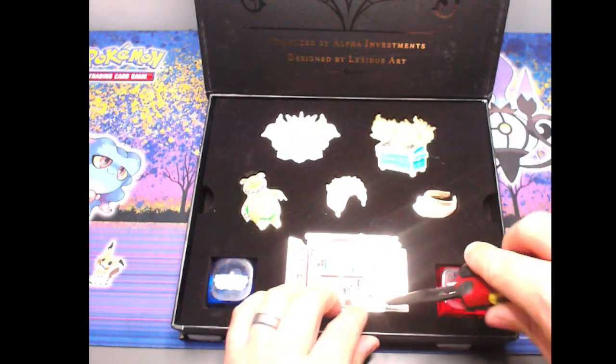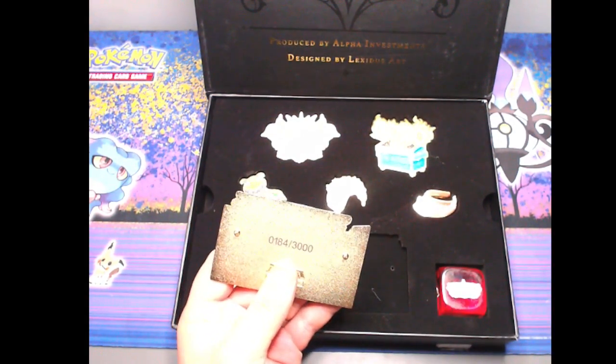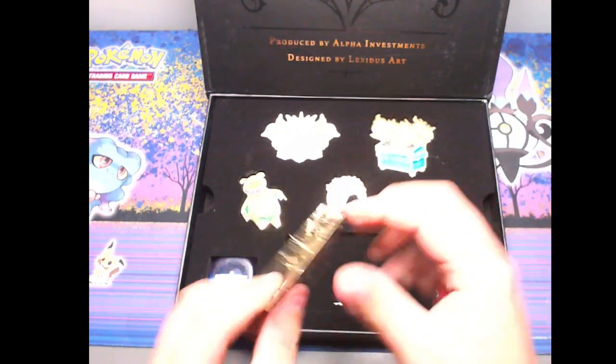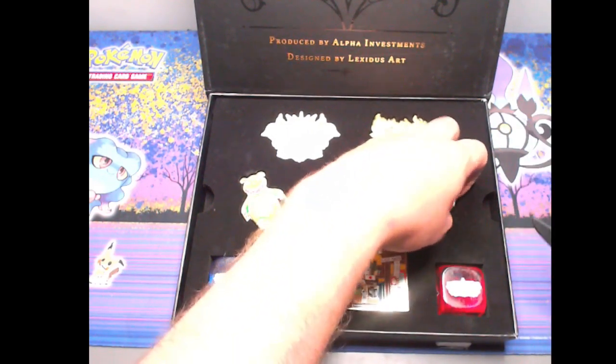Now if you didn't know, these pins have got a serialised number on them which if it ends with 69 you get a redemption item. So 184 - and I believe they're 24 karat plated as well, they've got some weight. I'm thinking maybe I'll put these on the wall. Number one. And now I have to look these up because they're a bit of a pain. 1321 out of 3000.